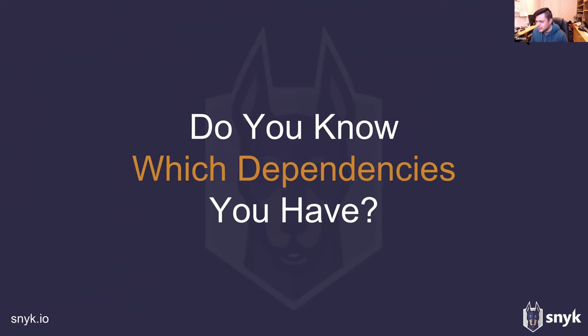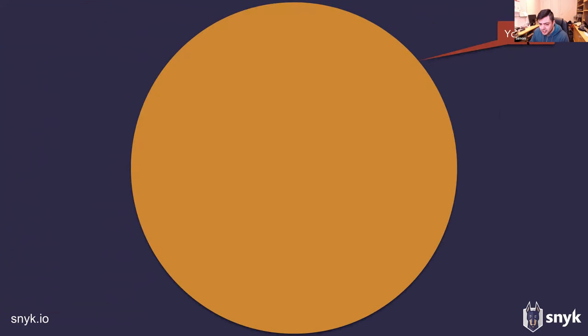Open question: do you know which dependencies you have? A lot of people will say yes, of course — but realistically, your application is extremely large and the code you're writing is very small in comparison. Many people think that their own code is where vulnerabilities exist, but typically the application you deploy — which contains many well-used libraries — will have known vulnerabilities listed in vulnerability databases. Those vulnerabilities exist and have existed for some time.